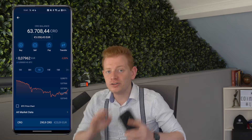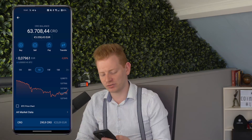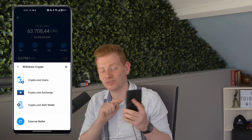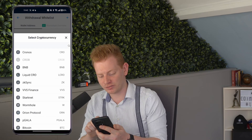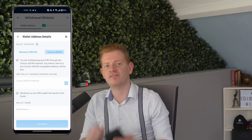In order to get started on chain you do need some funding on the Kronos ZKEVM mainnet. I recommend using the crypto.com app or the exchange to easily get on chain. You can go to CRO or ETH, select Transfer, then select Withdraw. From there you can select your crypto.com DeFi wallet or add an external wallet and scroll to select Kronos ZKEVM. That's the easiest method to get funds on chain.